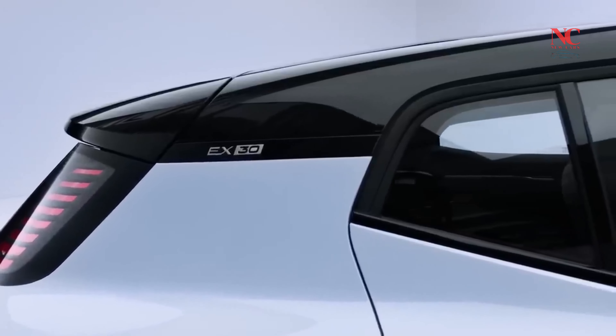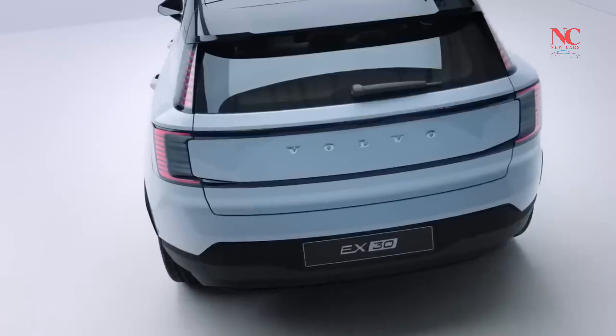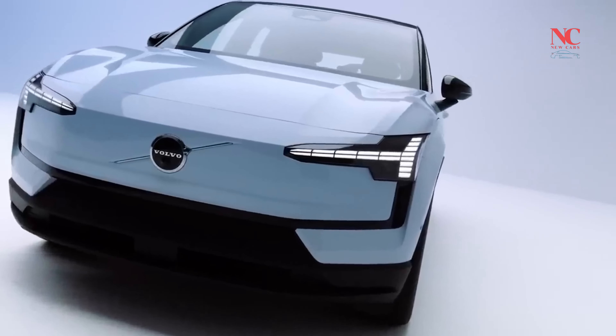Positioned below the C40 Recharge and XC40 Recharge Duo, the EX30 introduces a new entry-level option in Volvo's electric vehicle lineup. This compact SUV caters to urban dwellers and those seeking a smaller footprint without compromising on style and performance.